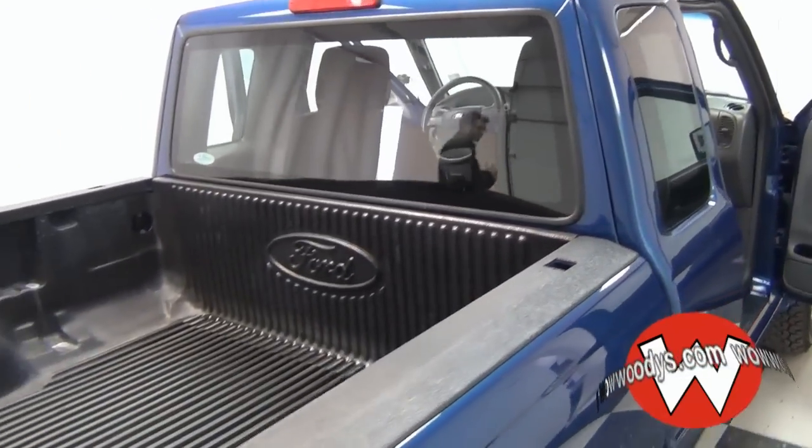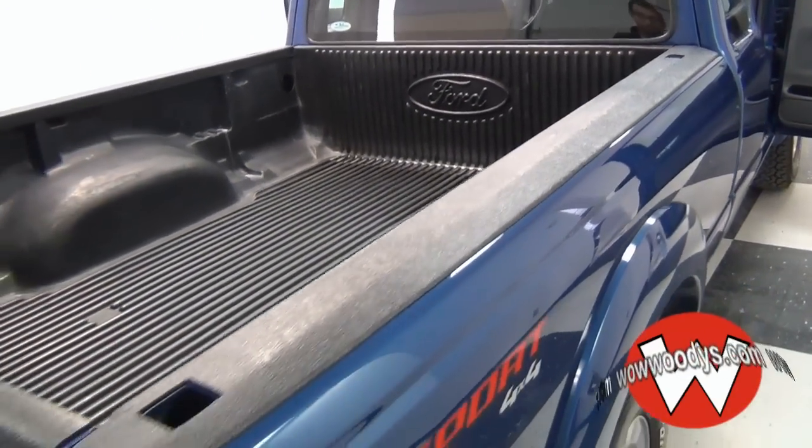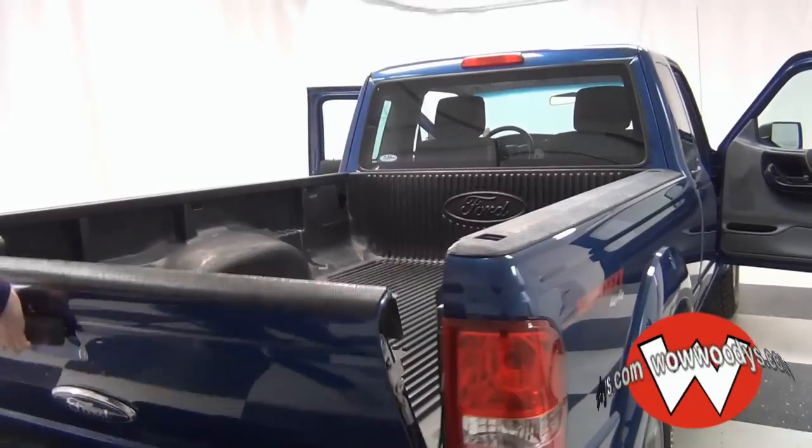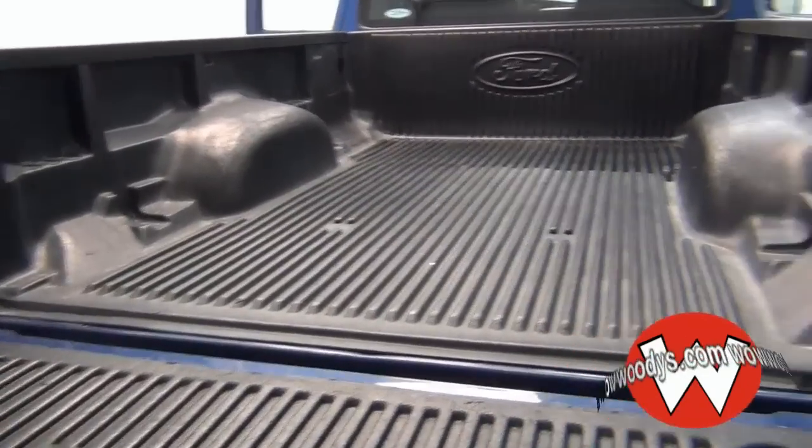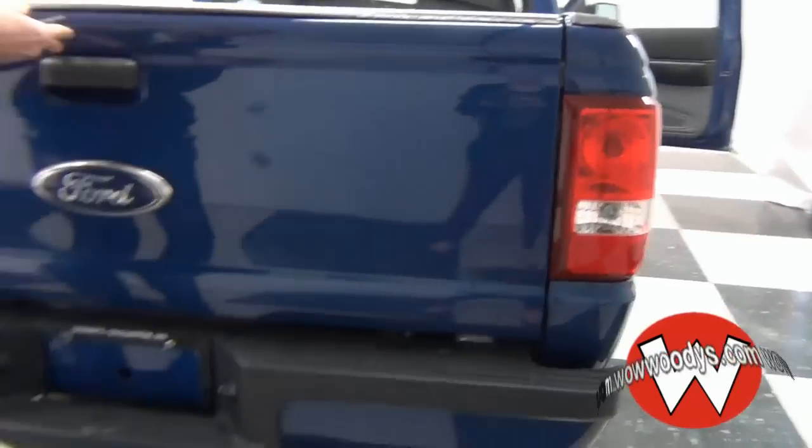Come around to the back. It is a Sport Edition, so with that comes the bed liner. It's just a regular-sized bed in very good condition, and it does have the tow package down at the bottom.